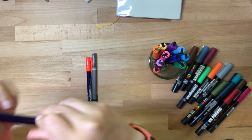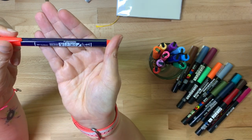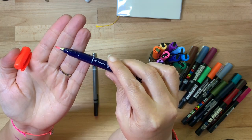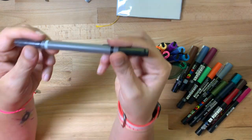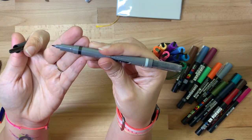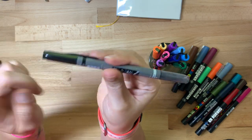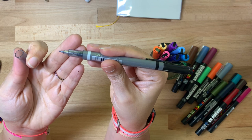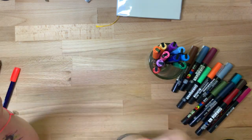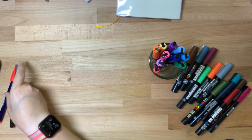I bought these Tombow Fudenosuke brush pens recently. This is just a neon red color. And then I bought this one — I was really excited because it's the same flex nib, but it has black on one end and gray on the other. It's so convenient to carry in my travel kit — it takes the place of two pens in one pen. I really love that one.